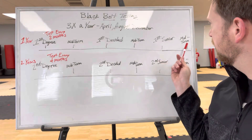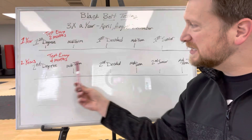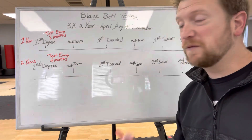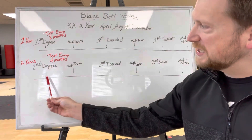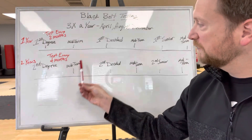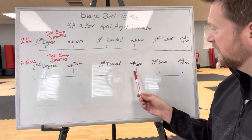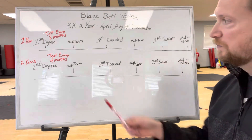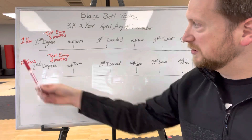Once you've completed your first degree senior midterm, you'll be eligible to test for your second degree. The biggest difference is that instead of testing every two months, you're going to test every four months. You'll test for your second degree, then in four months take your midterm, then in four months take your second decided, then a midterm, then your second senior, and then your final midterm. This makes up the two years of being a second degree black belt.